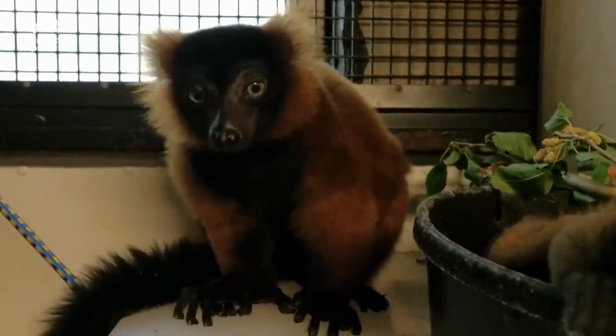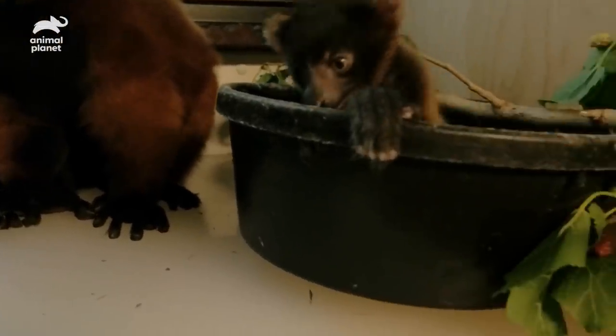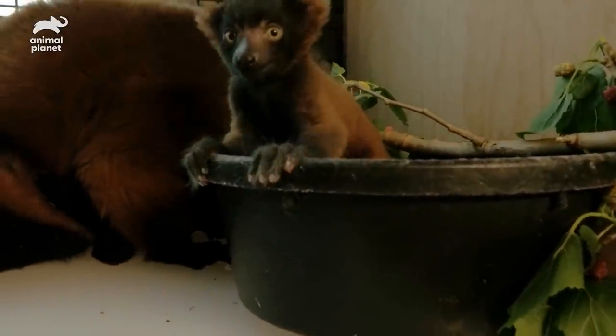We'll make sure they are growing well and developing properly. They have to be a little bit more mobile before they can make it out on exhibit.